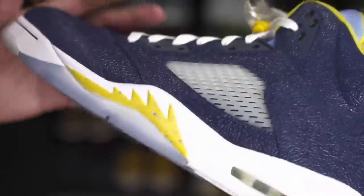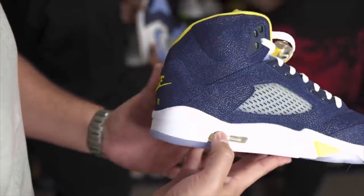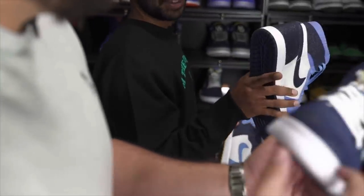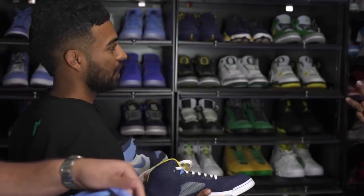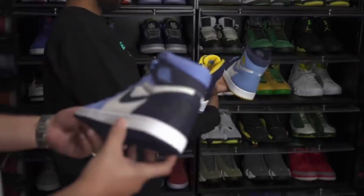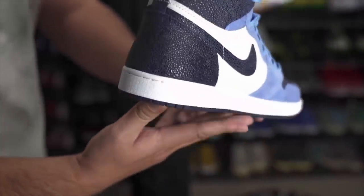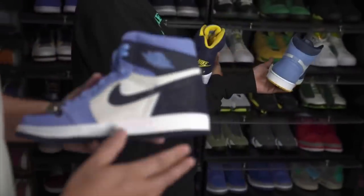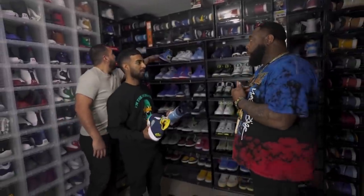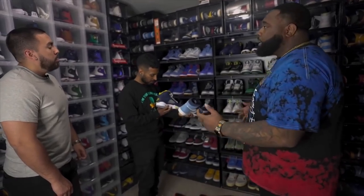Is that stingray? Yeah — all the fives have stingray. The ones have stingray too. Stingray is beautiful. What I like about the fives is the stingray is where the elephant print would be — that's detail. Out of all of these, which was the hardest to get? These two I'm holding right now. These were the last two pickups. It was only 40 pairs of the ones made and only 40 pairs of the fives made. And every PE in here is my personal size — that's what makes the chase that much more challenging.